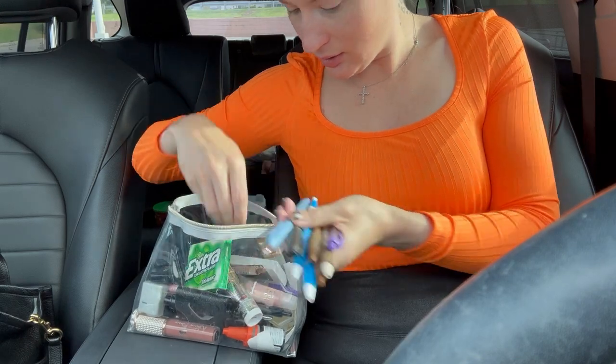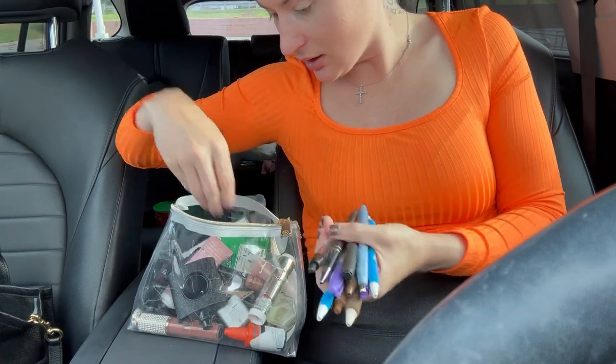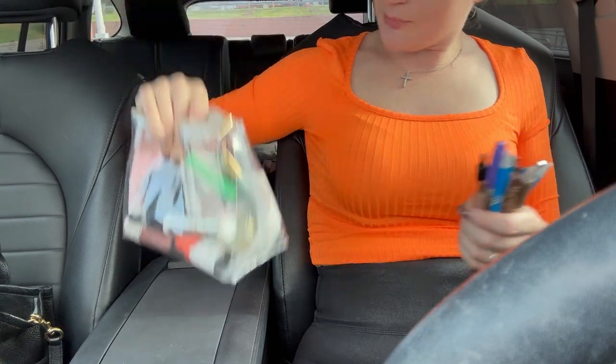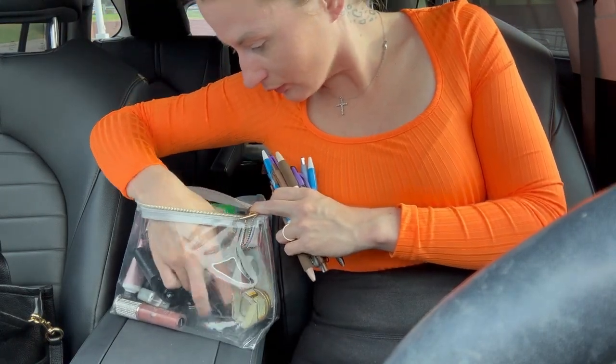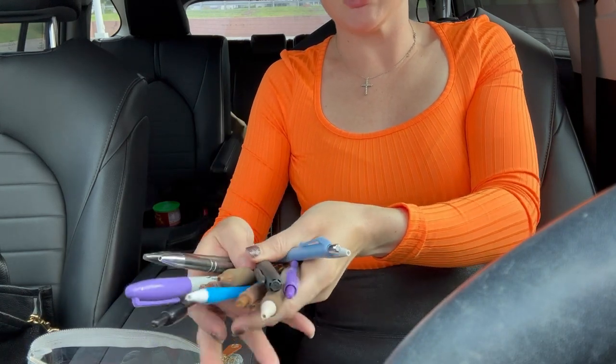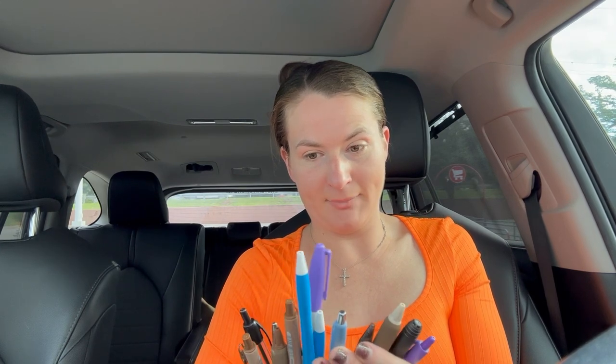One thing about me is I'm gonna have a pen to write with. I don't know what it is about pens, but I love me some pens. Let me count — how many pens and sharpies do I have? This bag is pretty much writing utensils and lip gloss. Look at this — who needs this many? At work I've got to have something to write with, but I definitely don't need this many. This is 1, 2, 3, 4, 5, 6, 7, 8, 9, 10, 11, 12, 13 writing utensils — two of them are Sharpies.